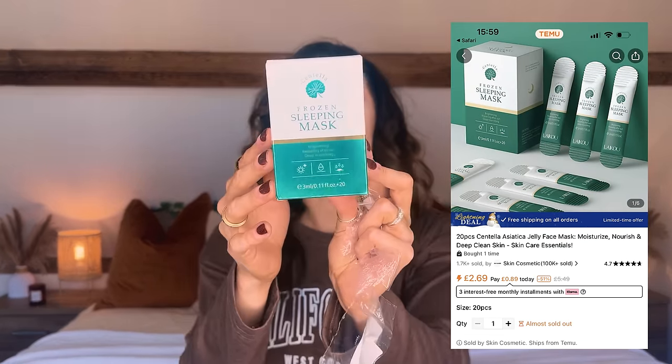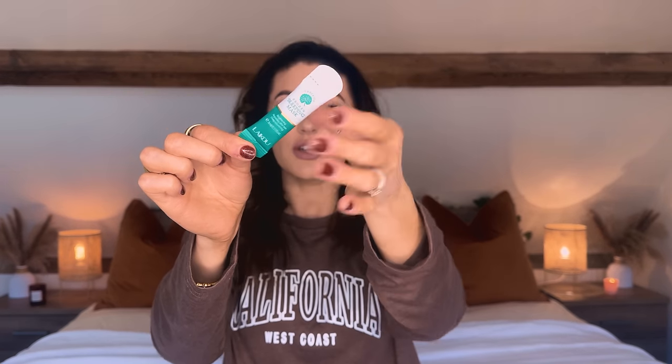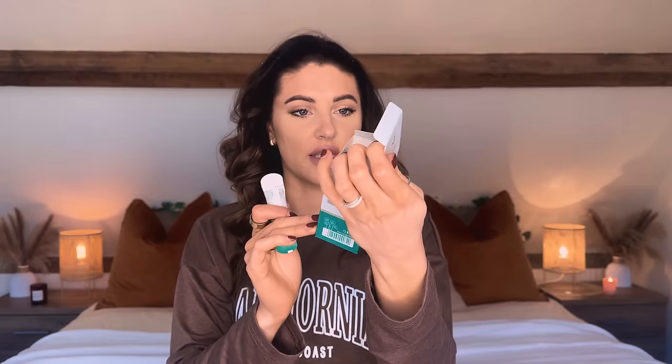Next I have some skincare — the Centella Frozen Sleeping Mask by a brand called LACU. It's brightening, repairing, after sun, and deep nourishing. I didn't realise it was an after-sun product! It's rich in Centella extract, aloe vera, and niacinamide. It repairs damaged skin after sunburn. The packaging looks and feels quite expensive, and it comes as a box of individual sachets — each one is about 3ml. How cool are these for travelling? Imagine going on holiday and knowing you'll be in the sun — just take a few of these. There are loads in the box.